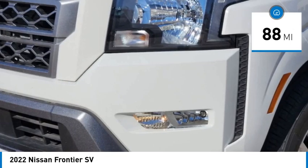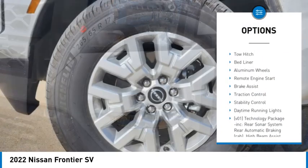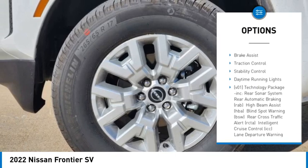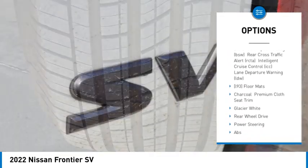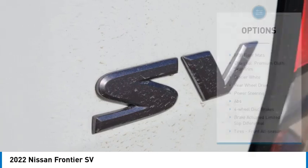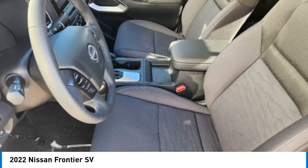Here are some of this vehicle's great options: sliding rear window, tire pressure monitor, tow hitch, bed liner, aluminum wheels, remote engine start, brake assist, traction control, stability control, and daytime running lights.